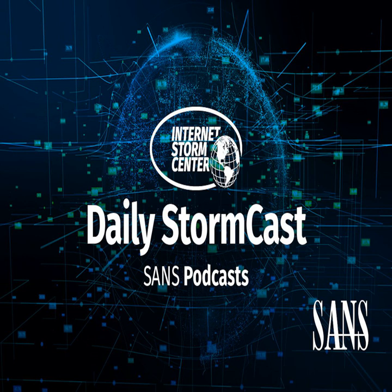Hello and welcome to the Friday, March 15th, 2024 edition of the SANS Internet Storm Center's Stormcast. My name is Johannes Ulrich and today I'm recording from Jacksonville, Florida.